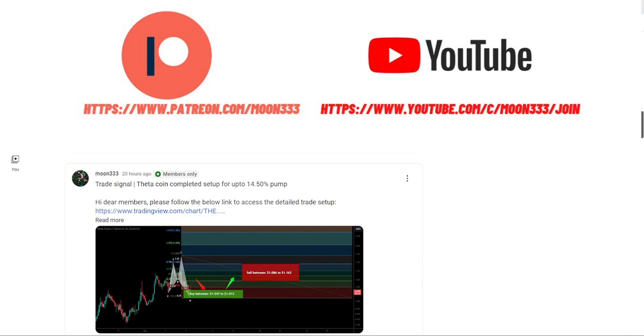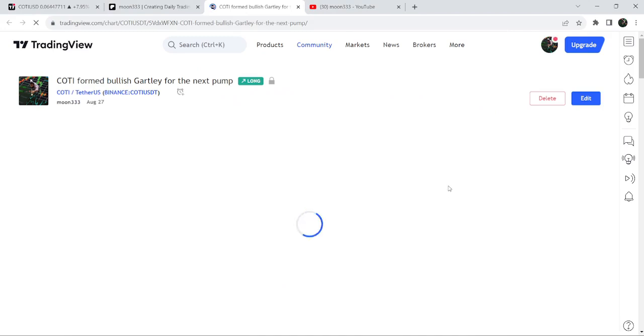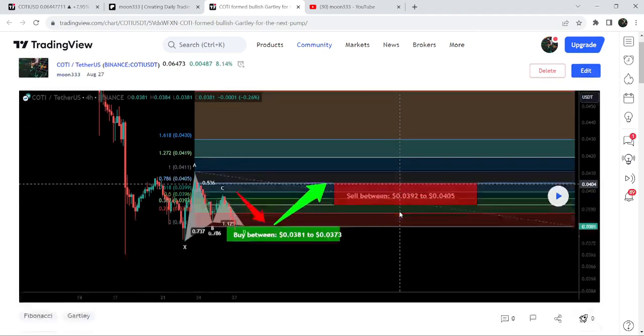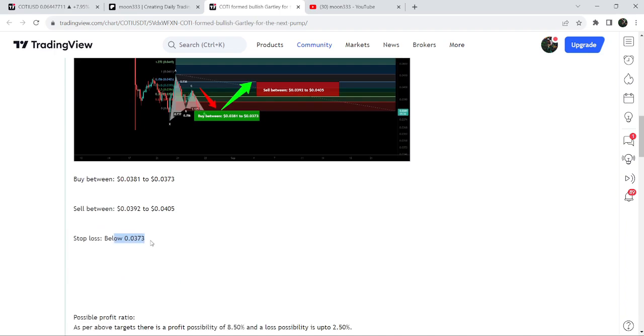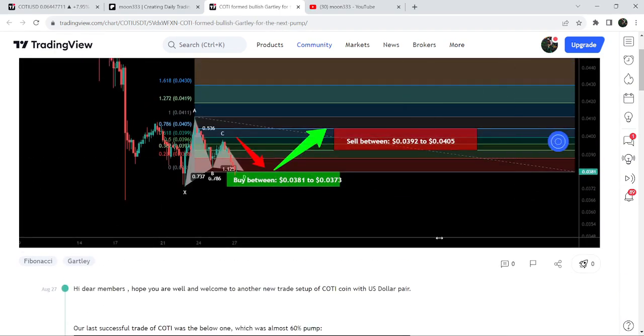Let's start the analysis. First, let me begin with my most recent trade signal for Coinequine, which I shared on the 27th of August 2023. That was a harmonic bullish reversal — a Gartley pattern that Coinequine formed on a four-hour time frame chart with the US dollar pair. The complete trade setup had a buying zone starting from 3.81 cents down to 3.73 cents, a sell target zone above, and below 3.73 cents was the stop loss.